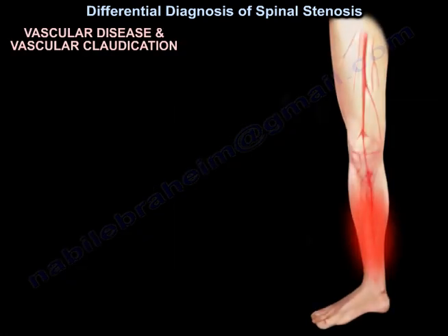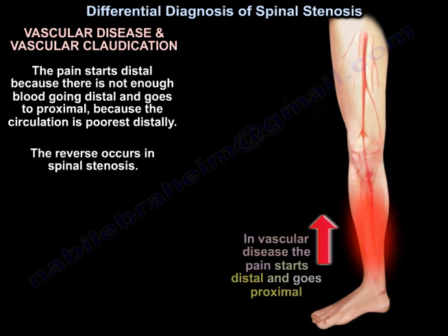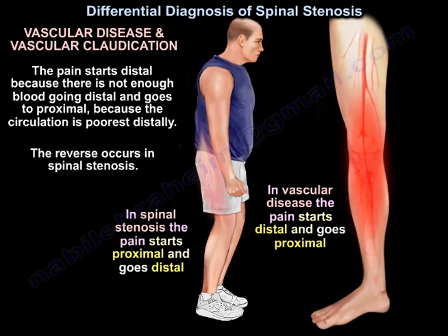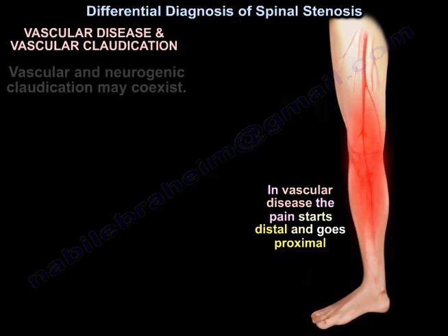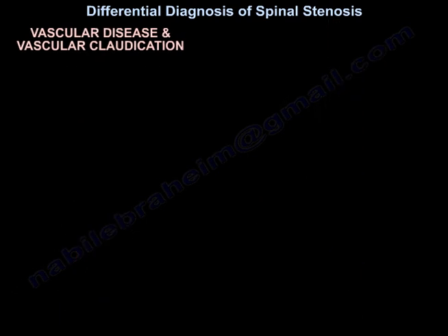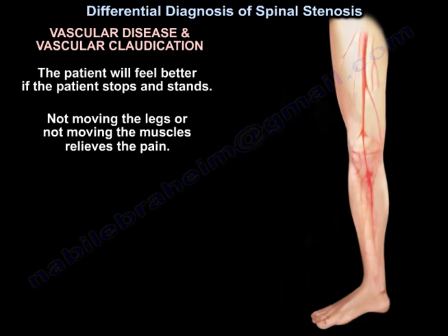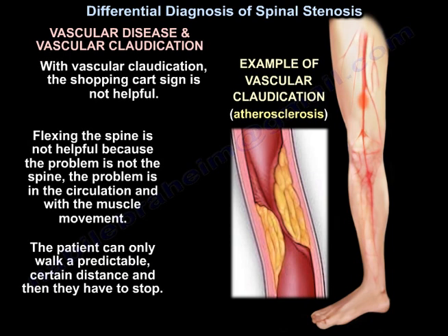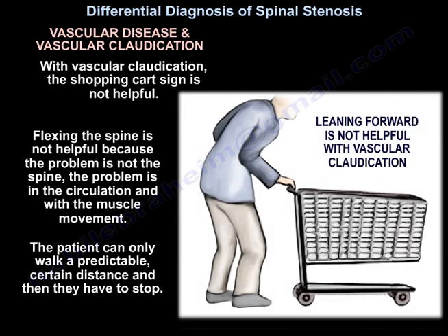Another differentiation is vascular disease. In vascular claudication, the pain starts distally because there is not enough blood going distally, and the reverse occurs in spinal stenosis. Vascular and neurogenic claudication may coexist. In vascular claudication, the patient will feel better if they stop and stand — not moving the legs or muscles relieves the pain. The shopping cart sign is not helpful in vascular claudication; flexing the spine is not helpful because the problem is in the circulation and muscle movement, not the spine.